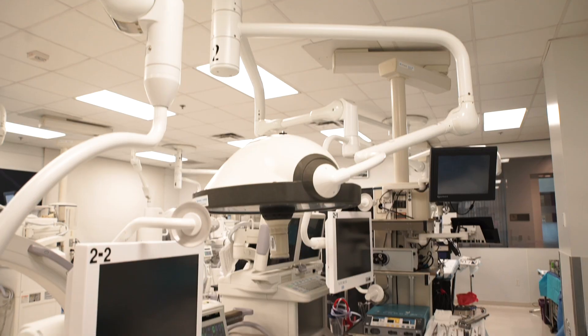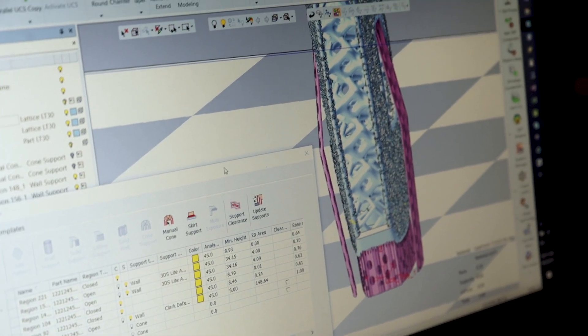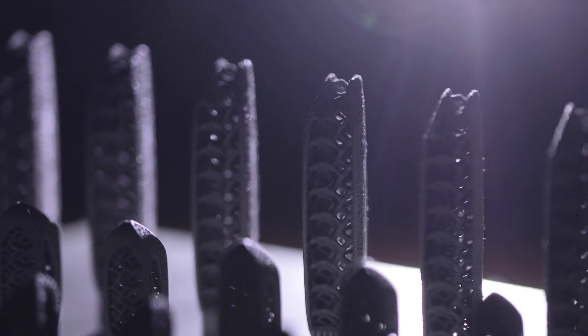I've been here for over 11 years and the mission has always been the same: to transform surgery, advance care, and change lives. When it comes down to it, I really think we're pushing the limits of what 3D printing is capable of. Super excited to take what we've learned from partnering with 3D Systems and apply it to next generation devices.